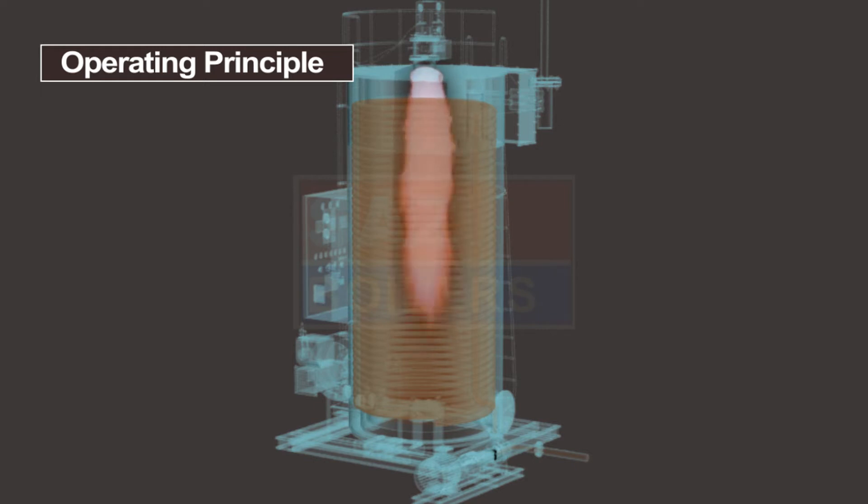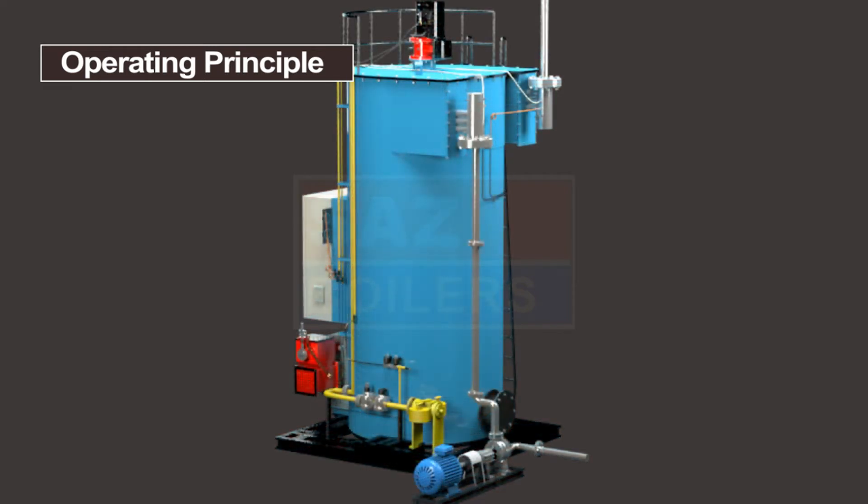Burner flame is monitored continuously by the burner controller with photocell or UV cell for safe operation. The cold thermal fluid enters from the coil inlet header and hot thermal fluid goes out through the coil outlet header.